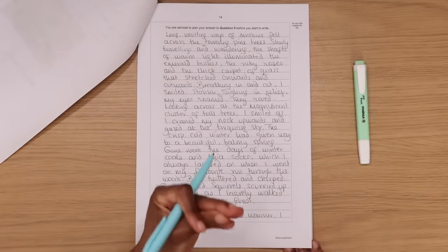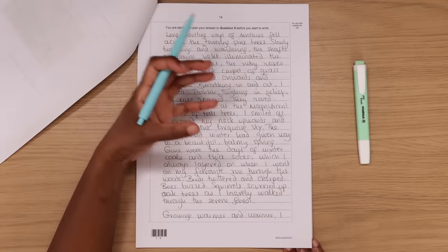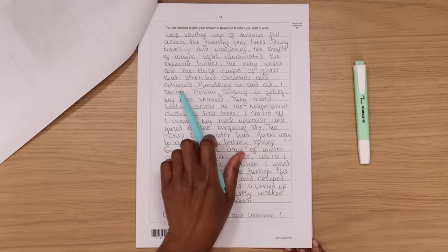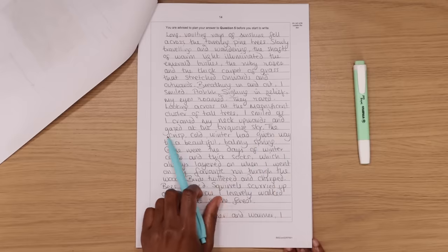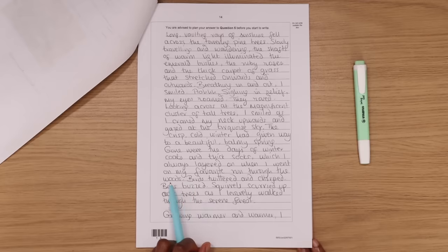Here is my beginning paragraph, establishing a sense of setting, mood, and character: 'Long vaulting rays of sunshine fell across the towering pine trees.' I'm starting with pathetic fallacy — you need to use pathetic fallacy, simile, alliteration, and so on to bring your writing to life. 'Slowly traveling and wandering, the shafts of warm light illuminated the emerald bushes, the ruby roses, and the thick carpet of grass that stretched onwards and outwards.'